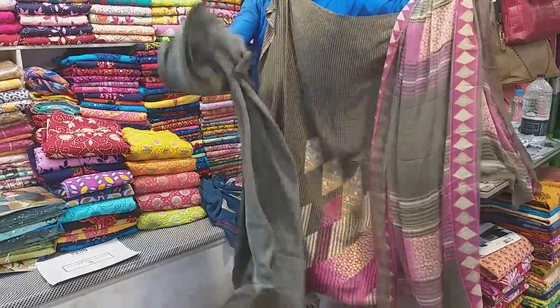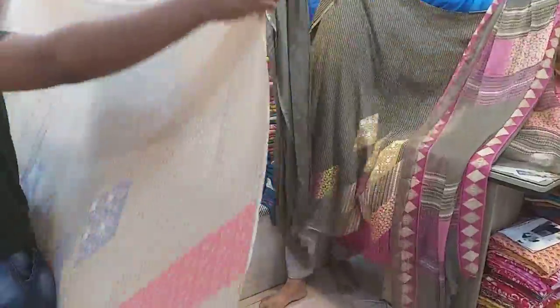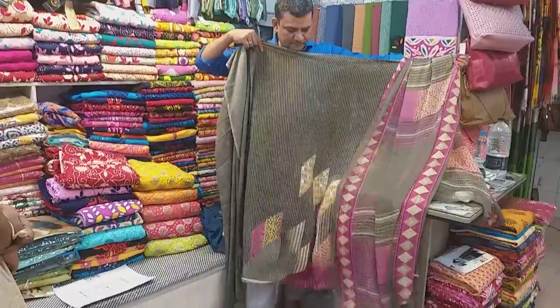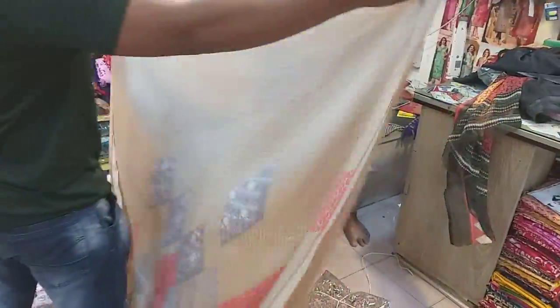I remember the color here — look at the design. If you see each color, it is very beautiful. This is the golden color.